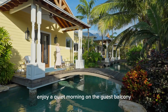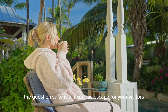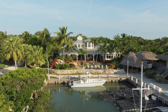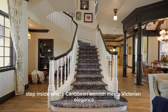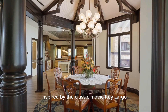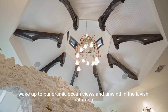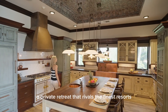Enjoy a quiet morning on the guest balcony with direct access to the sprawling pool. The guest en-suite is a luxurious escape for your visitors, offering them unparalleled views and privacy. Step inside where Caribbean warmth meets Victorian elegance. The interior is anchored by a stunning custom-built staircase inspired by the classic movie Key Largo. The primary suite is a haven of peace and luxury — wake up to panoramic ocean views and unwind in the lavish bathroom, which features imported Italian tile and coral walls. A private retreat that rivals the finest resorts.